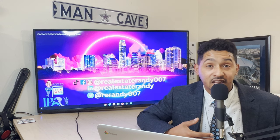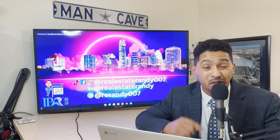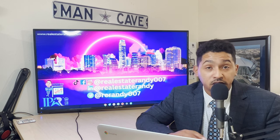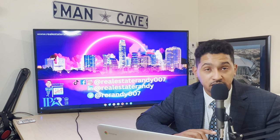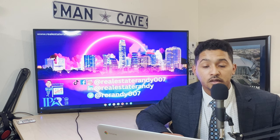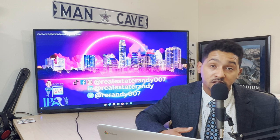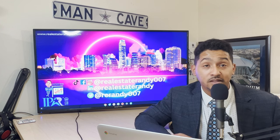VA loans originated before March 1st, 1988 are assumable to anyone. The problem is most homes from that era are probably paid off by now, so that's unlikely to apply. Loans originating after that date require lender approval and additional qualifications — you'd need to be an active duty member, a veteran, or an eligible surviving spouse. USDA loans are assumable in two ways: a new rate and term — creating a new loan at the previous balance with new rates — or same rates and terms, which is typically for transferring title to family members.